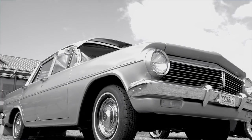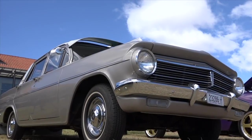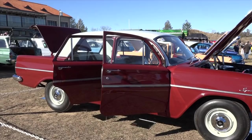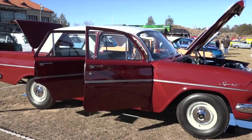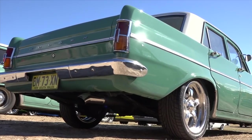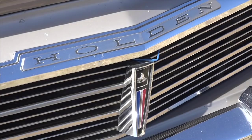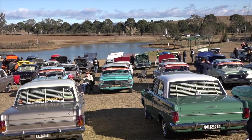In August 1963, General Motors Holden trumped the market with the release of the amazing EH Holden. In 18 months, they sold over a quarter of a million of them. And now it's time to celebrate their 55th anniversary on this week's episode of Classic Restos.